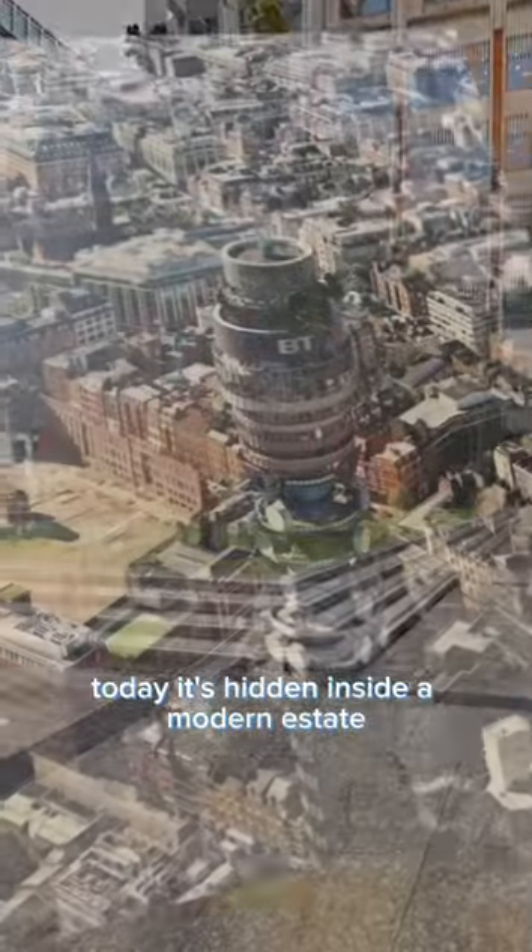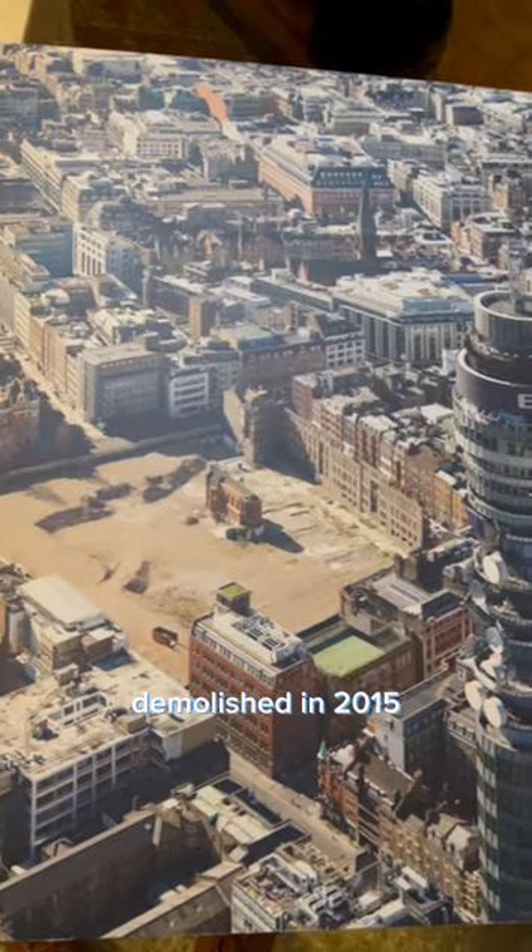Today, it's hidden inside a modern estate, but it was once part of the Middlesex Hospital, demolished in 2015.